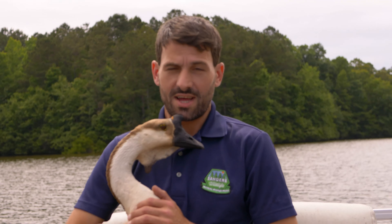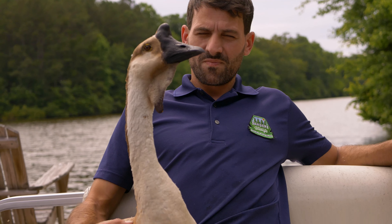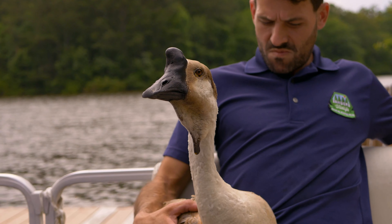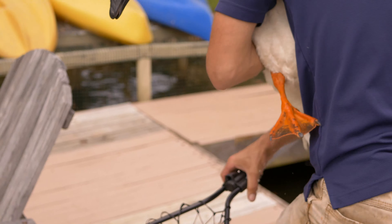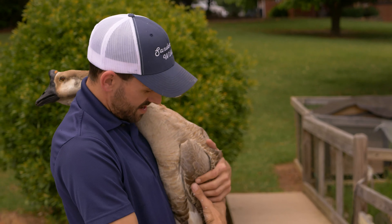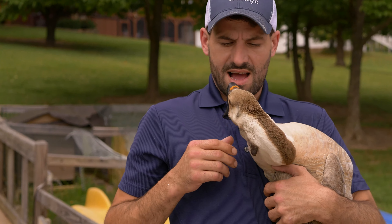Bumblefoot is an infection of bacteria forming cysts in the foot tissue. This can be caused by bad hygiene, a cut, or in this case a fishing hook incision. The bacteria gains entry through the wounds and forms cysts in the foot or leg, which is very painful to the bird. Upon inspection, it was found Lucy was not using this foot at all due to the advanced progression of bumblefoot.